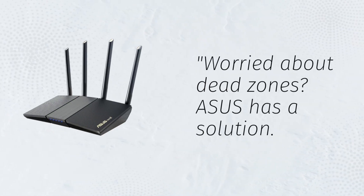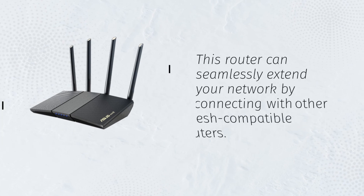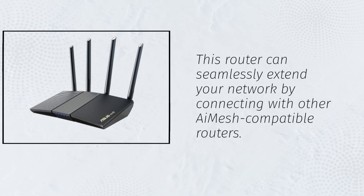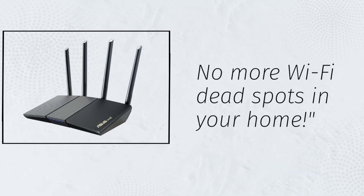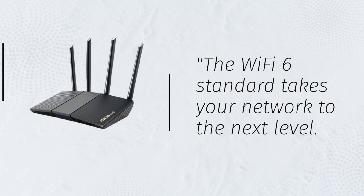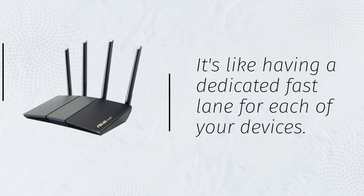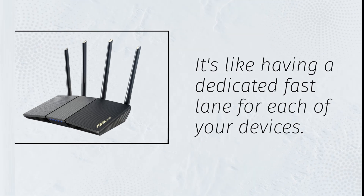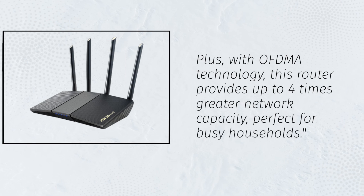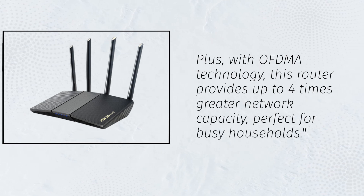Worried about dead zones? ASUS has a solution. This router can seamlessly extend your network by connecting with other AI Mesh-compatible routers — no more Wi-Fi dead spots in your home. The Wi-Fi 6 standard takes your network to the next level, like having a dedicated fast lane for each of your devices. Plus, with OFDMA technology, this router provides up to four times greater network capacity, perfect for busy households.